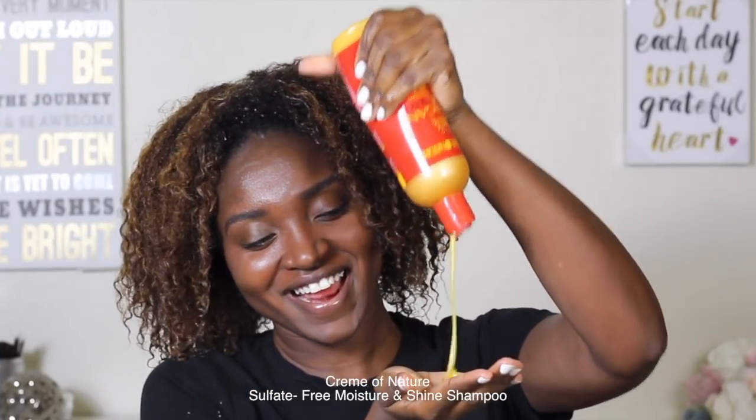So of course, we're going to have clean hair and a clean scalp. I grabbed Cream of Nature with Argan Oil from Morocco, sulfate-free moisture and shine shampoo. It's definitely gentle on the hair and cleanses.